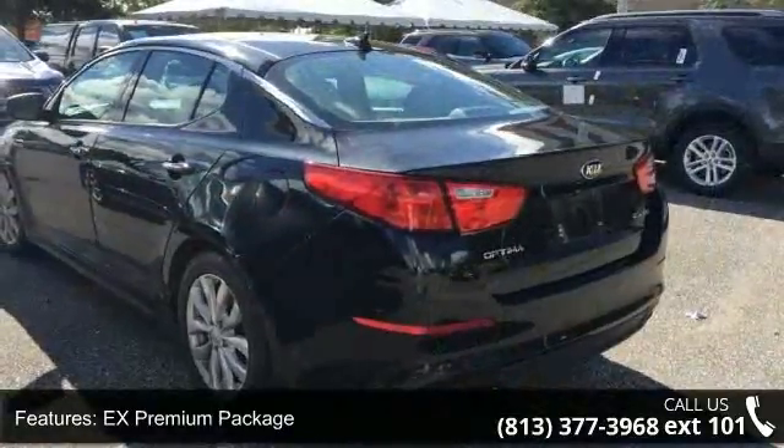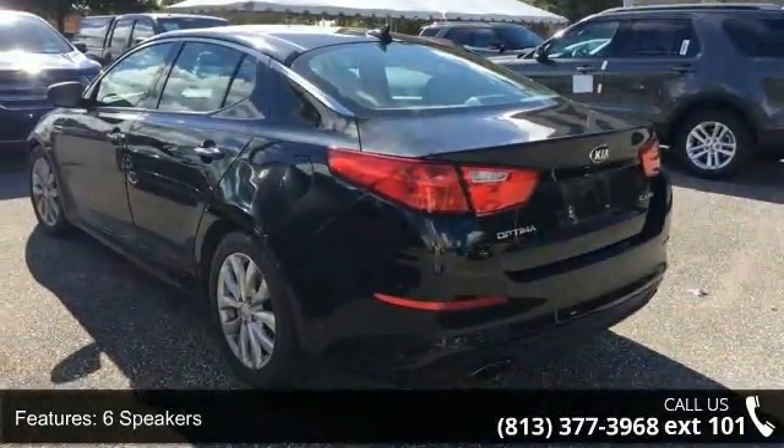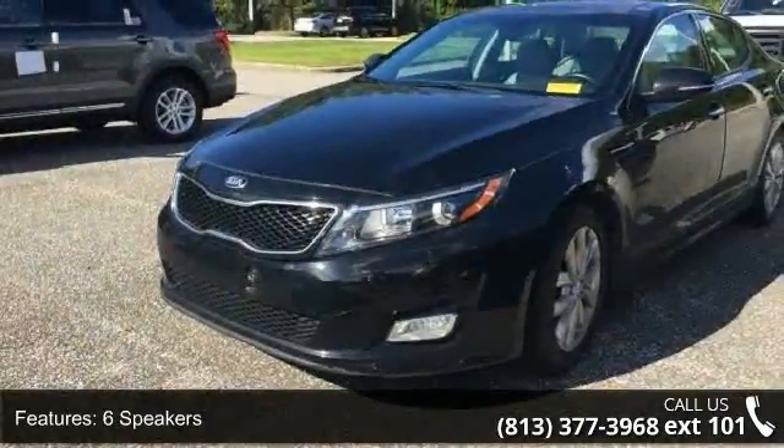X Premium Package, 6 Speakers, HD Radio, MP3 Decoder, Radio, Avo E-Service.